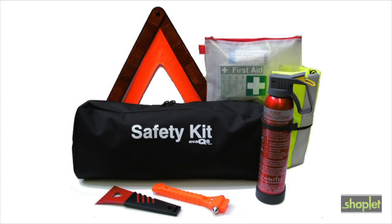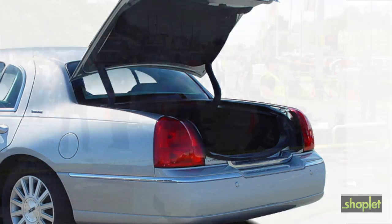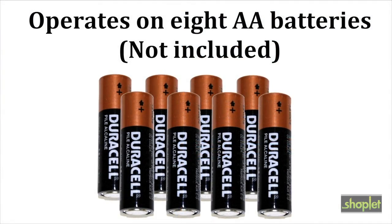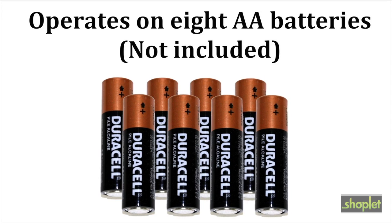No safety kit or car trunk should be without the Safety Strobe Megaphone. All emergency personnel should have one. It operates on eight AA batteries for up to 30 hours of continuous operation.